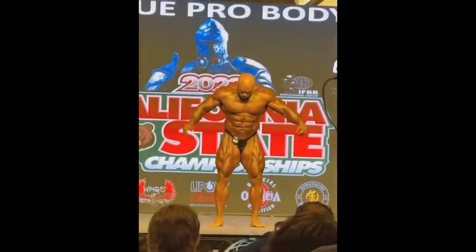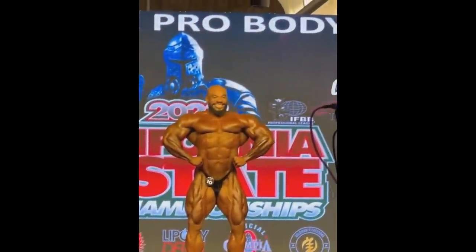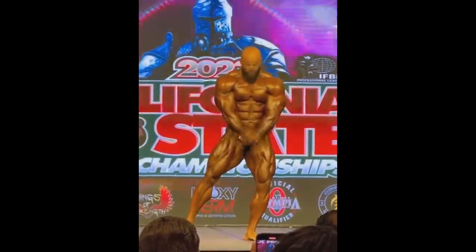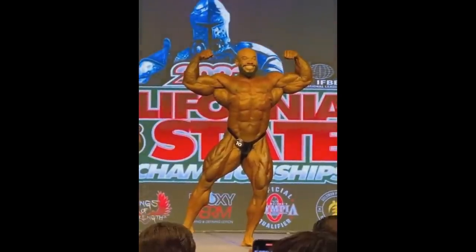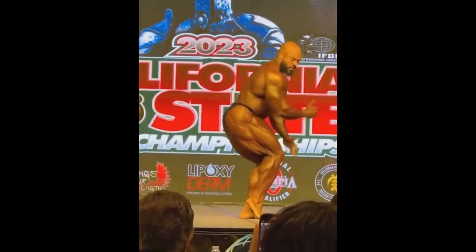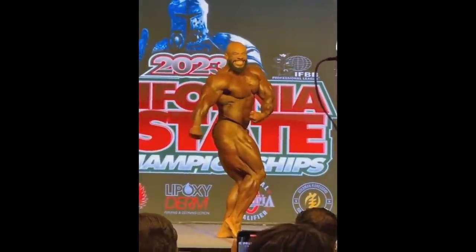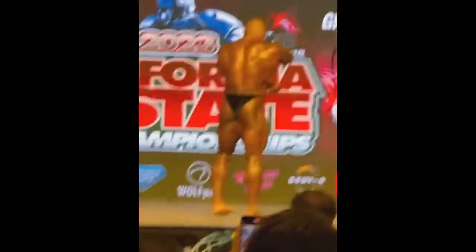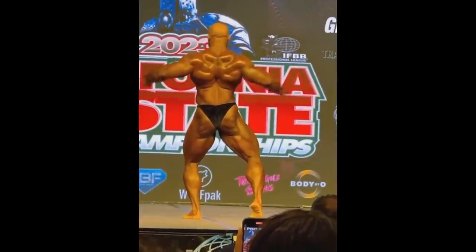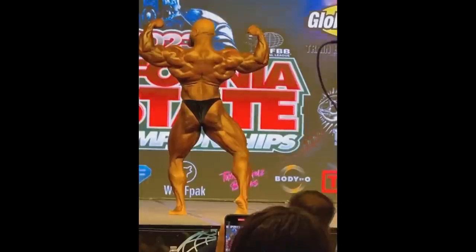I believe he's still in Dubai. He was allowed to travel to compete and did the California Pro, where he looked surprisingly good considering what he went through this year — being in jail and everything. He traveled in the last minute and I thought he'd look much worse, but he actually looked good. He made progress in the offseason and that's why, though he placed third or fourth.